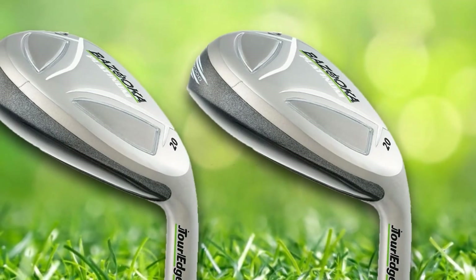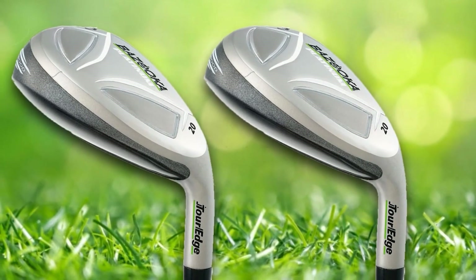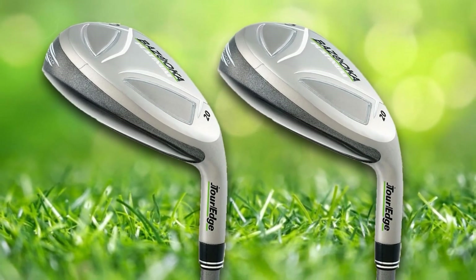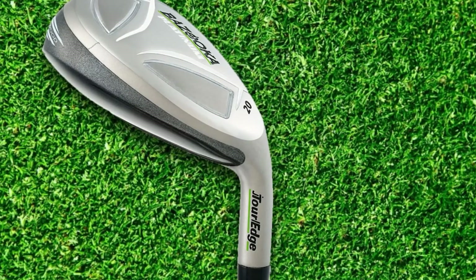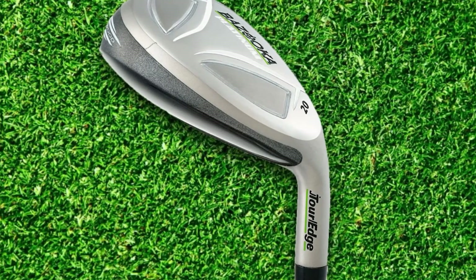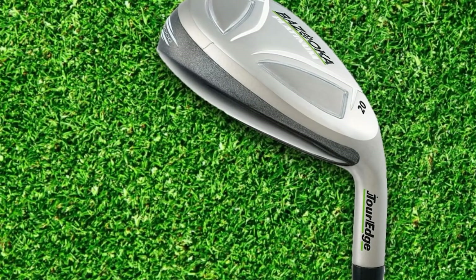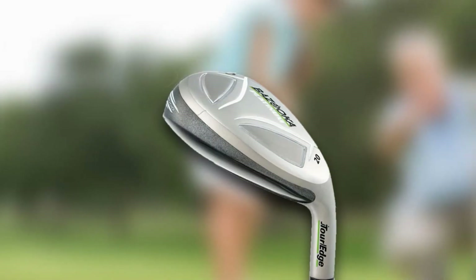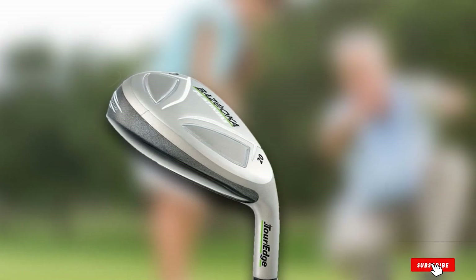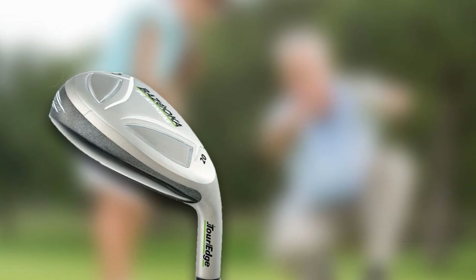This club is equipped with two tungsten sole weights, positioned strategically to lower the center of gravity, which allows you to launch your shots higher and is forgiving even on off-center hits. Lastly, you can try the product without any risk — take it to your next game and see how it performs for 30 days. If you are unhappy in any way, you can return it to the manufacturer for an unconditional refund, giving you great peace of mind on your purchase.